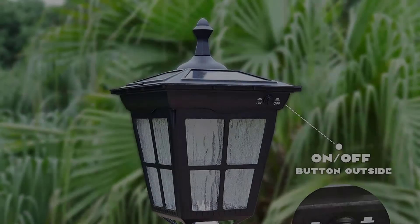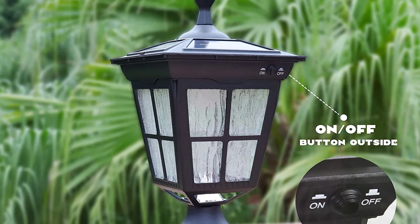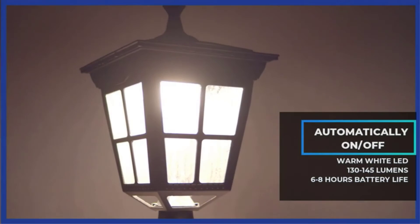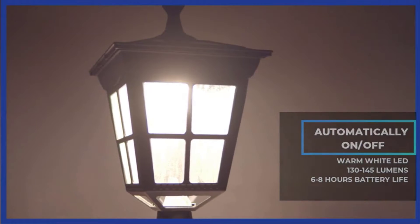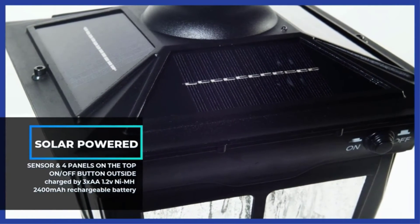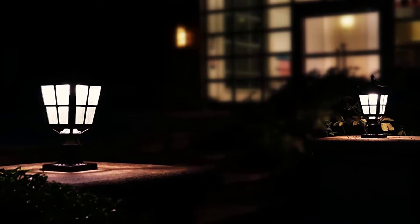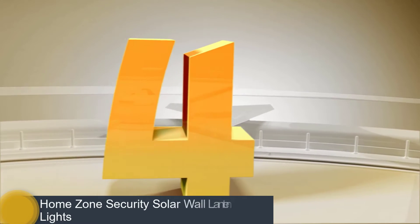Both of our testers found the fixture easy to put together with just two pieces. However, we found it a bit top-heavy when using the mounting base, so we recommend also using the mounting bracket to screw it securely to a step. We found both methods easy to install, and once set up, we loved how this aluminum light fixture's lantern style and ripple glass added a nice glow.